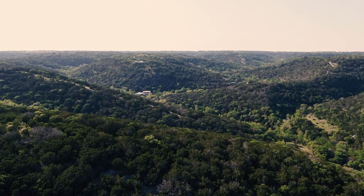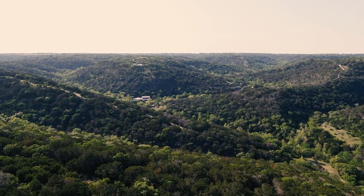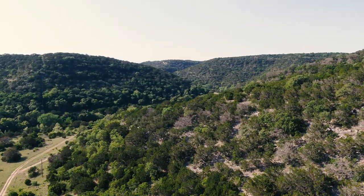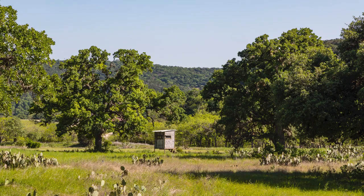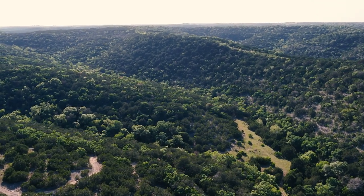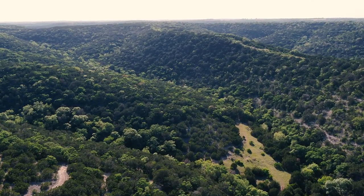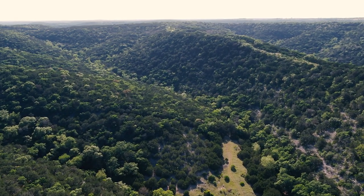A keen observer will also note the exceedingly rare white mountain laurels that can be found on the ranch. About 800 acres of the ranch is high-fenced, and 14 deer stands and feeders are positioned throughout. Native Texas wildlife includes white-tailed deer, turkey, bobcats, and hogs, and free-ranging exotics are seen regularly, including Axis deer and aoudad.